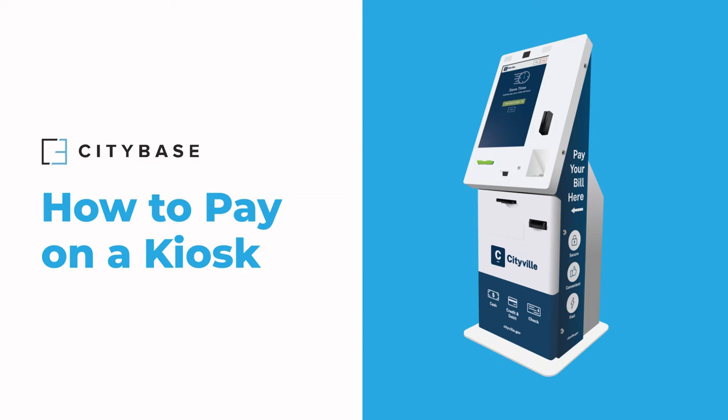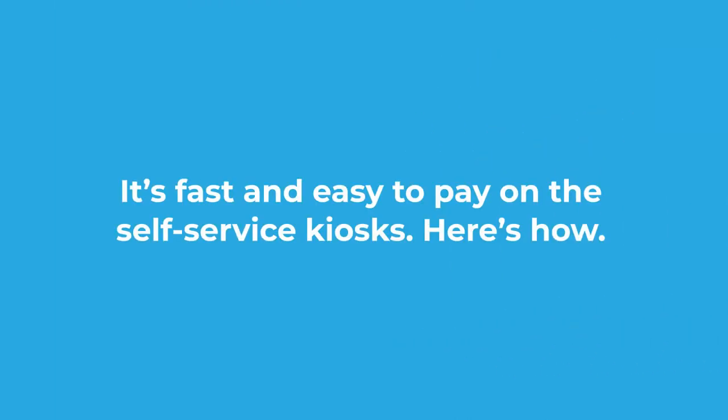Pay your bill on an official payment kiosk. It's fast and easy to pay on the self-service kiosks. Here's how.